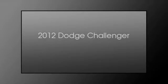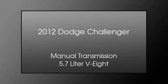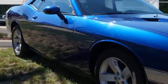This is a 2012 Dodge Challenger. This coupe has a manual transmission and a 5.7-liter V8.